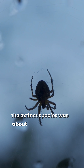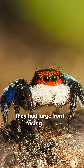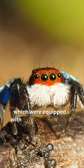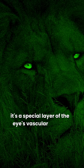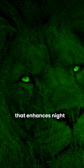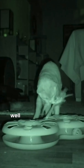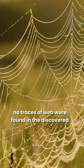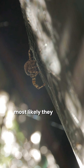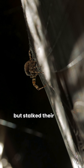The extinct species was about 0.2 inches in size. They had large front-facing eyes, which were equipped with a special reflective layer called tapetum — a special layer of the eye's vascular coating that enhances night vision. Remember how cats' eyes glow at night? Well, these spiders had a similar feature. No traces of web were found in the discovered species. Most likely, they were nocturnal hunters who did not spin webs, but stalked their prey.